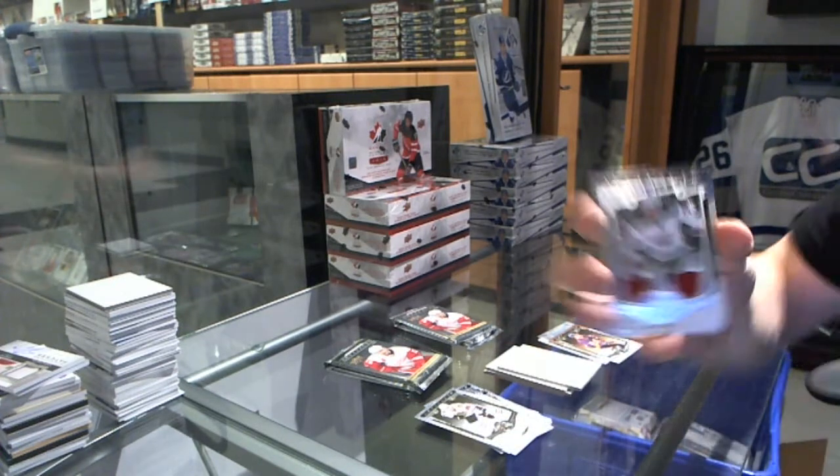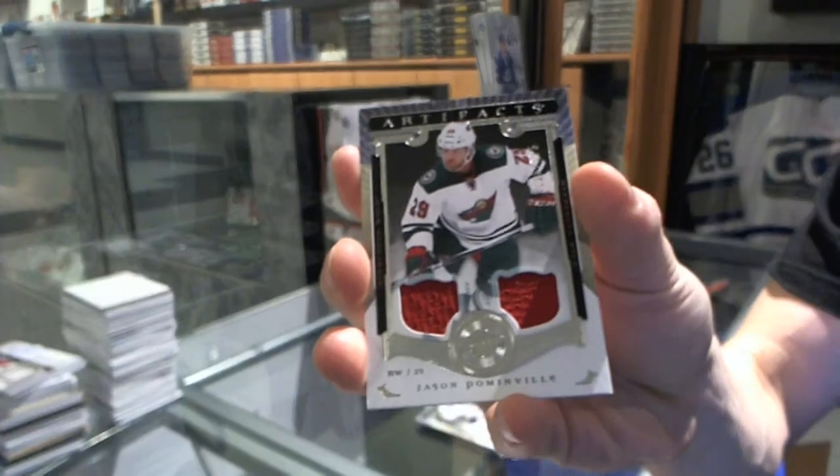We've got a dual jersey, number 125, Jason Pominville.